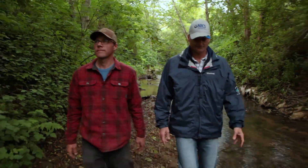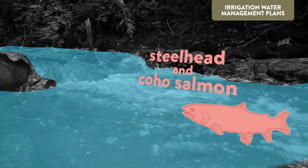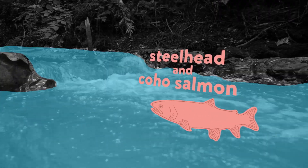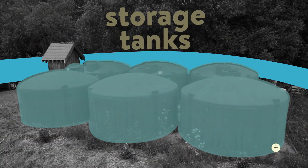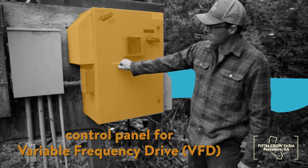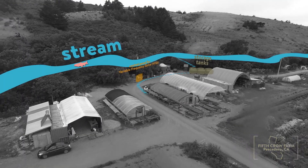They can help develop irrigation management plans that preserve wildlife, using technology to pump stream water into nearby storage tanks during off-hours so that farms can meet their daily irrigation needs without compromising spawning grounds for local fish.